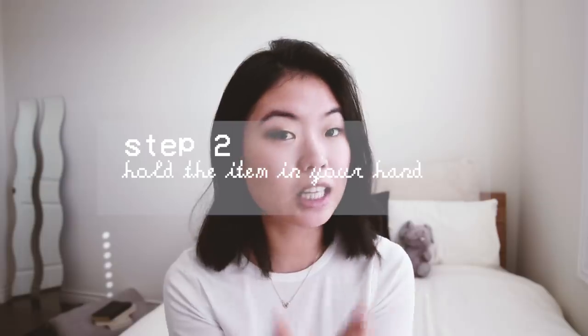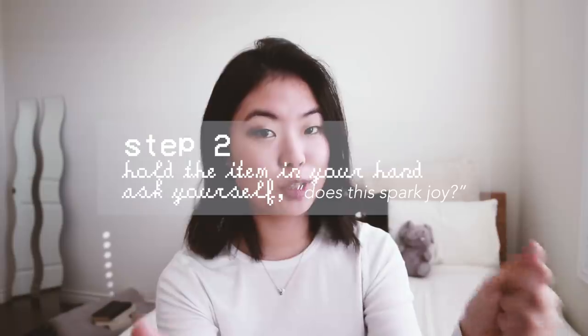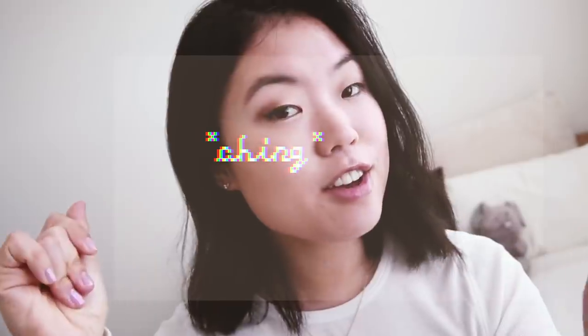Step number two, once you have this big pile, is to take each item, hold it in your hand, literally touch and feel it, and ask yourself: does this spark joy? It has to be an instant decision-making process. In the beginning you may need to develop those muscles of discernment, but by the end you'll become a pro at deciding quickly. It makes me really excited when I look at it and feel it and want to wear it right now — if not, you have to let it go.